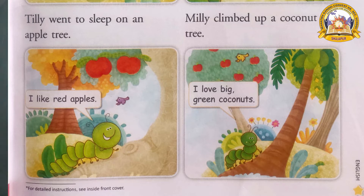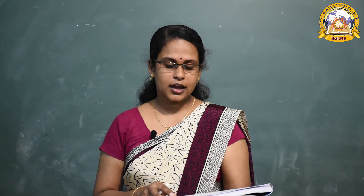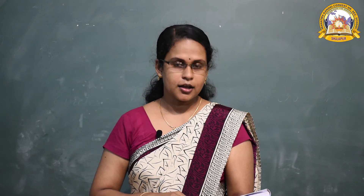Who is next? Milly. You can see Milly is climbing on a coconut tree — big green coconuts. Milly climbed up a coconut tree and what did she say? She said, 'I love big green coconuts!' What is the color of the coconuts? Green. Did you understand this page?